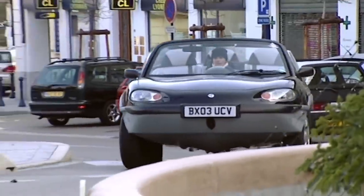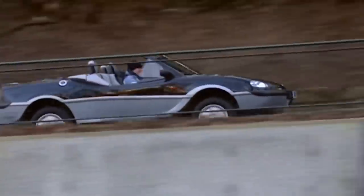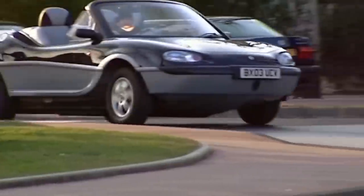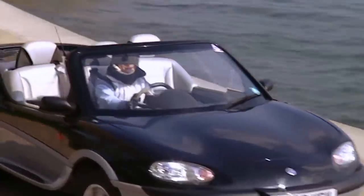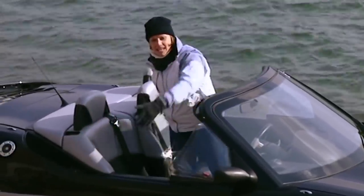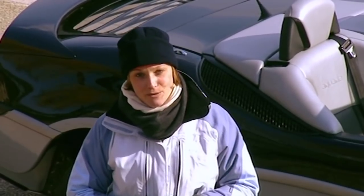Despite that hefty 150 grand price tag, Gibbs reckoned they'll shift 200 Aquadas this year, but they hope amphibious cars won't remain exclusive forever. With 170 patents, Gibbs claim to have the amphibious kingdom sewn up and are looking to earn big bucks from licensing the technology. The emergency services and military are obvious clients, and the boat bits could also be adapted to any car or even a lorry. So imagine — next time you buy a new motor, you might not just be choosing metallic paint and a digital radio; you could be ticking the amphibious option too.